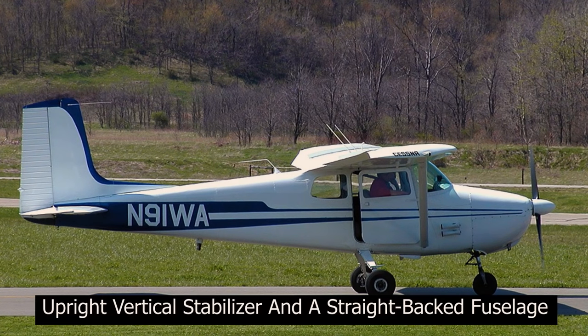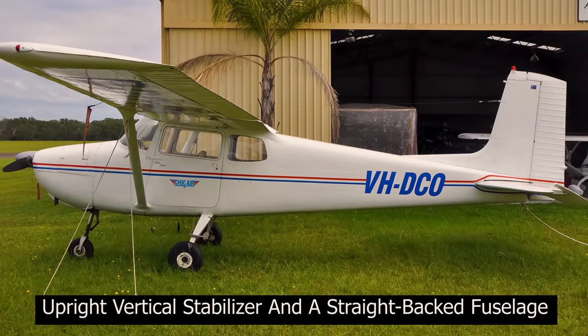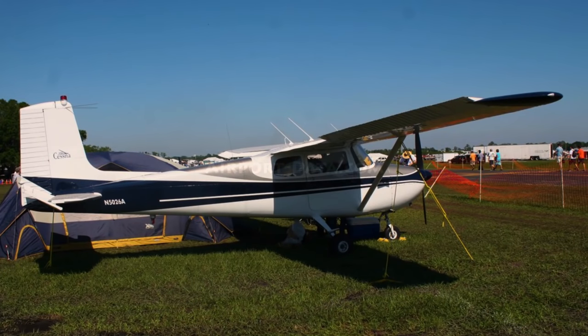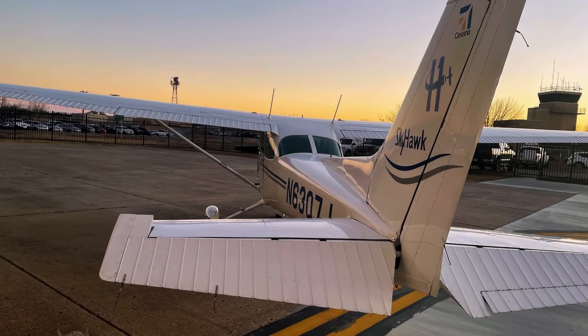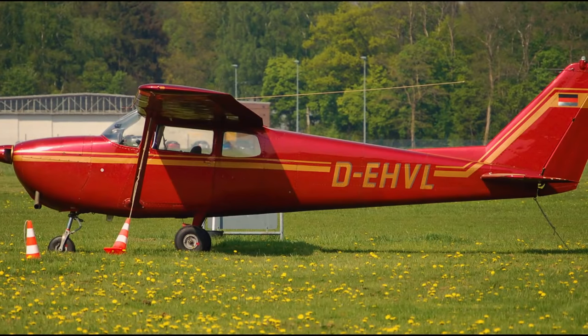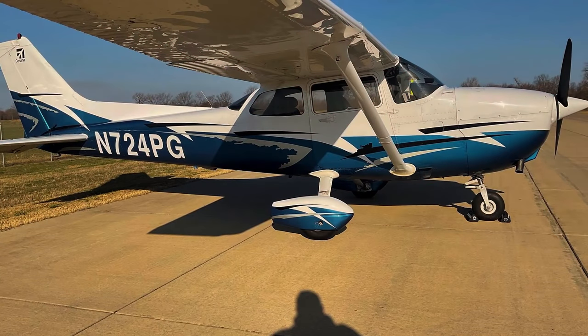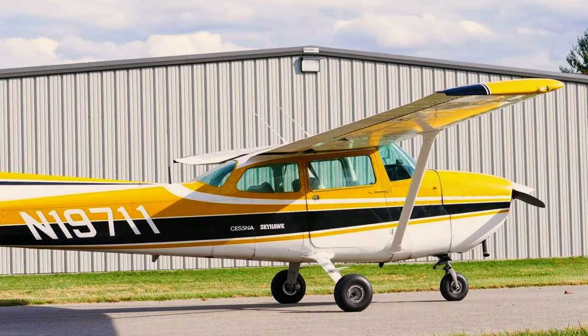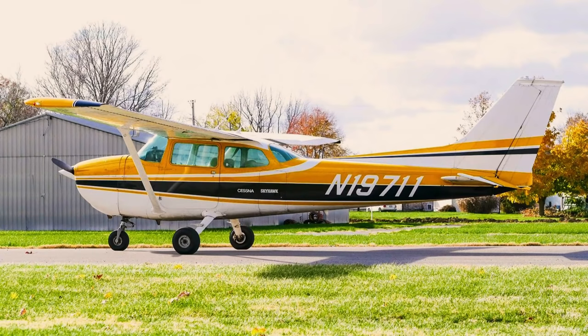The original 172s had an upright vertical stabilizer and a straight-back fuselage, which looks dated to the modern eye. But that wasn't so in 1956, and Cessna made over 1,172s that year. The following year, they began what would become a proliferation of model changes and improvements, including the long hibernation between the mid-1980s and 1997 that brought the technically advanced Skyhawk still in production today. While the performance and capabilities of the new Skyhawk were substantially similar to those of the airplane that Cessna shelved in 1986, there were significant improvements in the exterior.